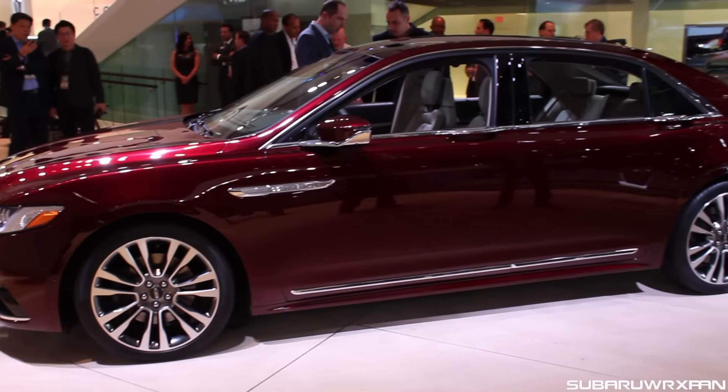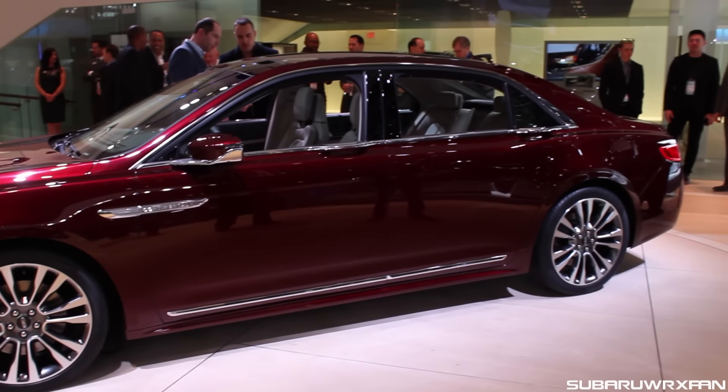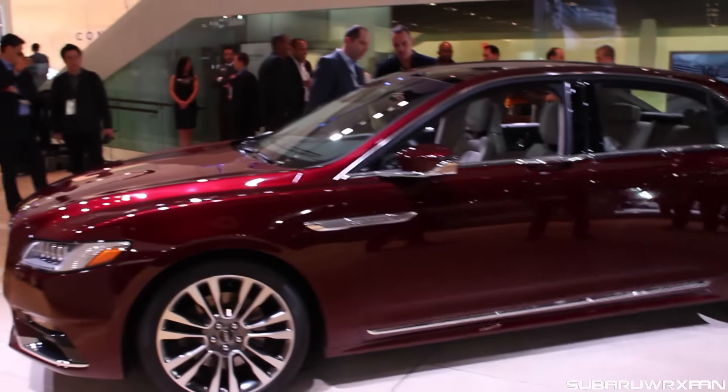And lastly, here is one in red as well. Just a beautiful car. That is the 2017 Lincoln Continental.